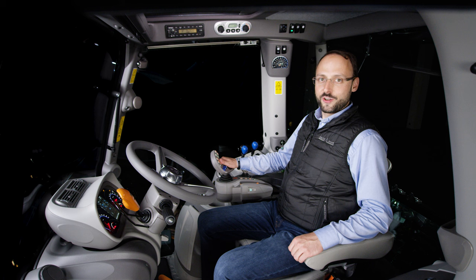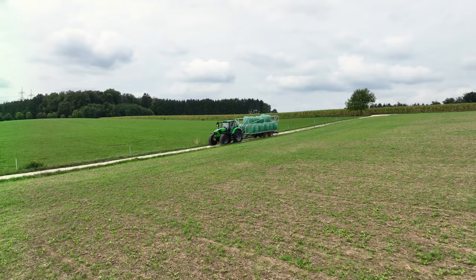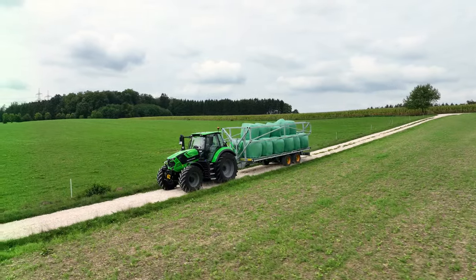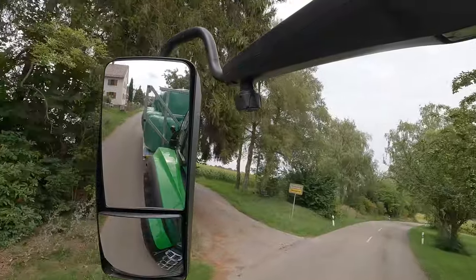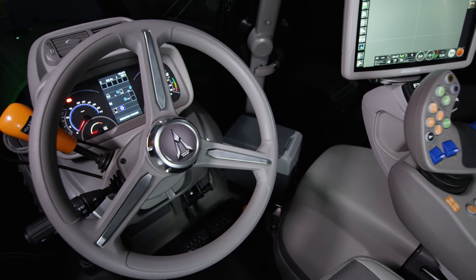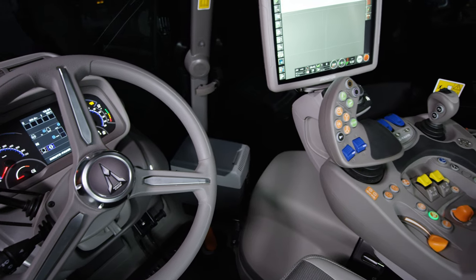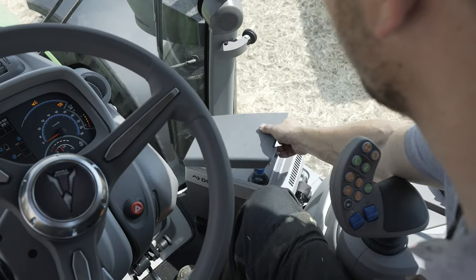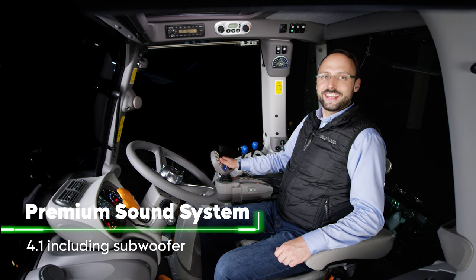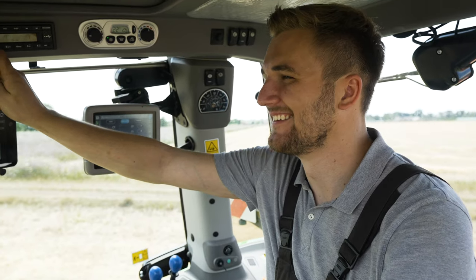For the new 6 Series models, we have further improved the Maxi Vision cabs. Even as you enter the cab, you'll notice the new X-Large Vision rearview mirrors. Thanks to a 65% larger mirror surface, you always have a clear view of the traffic behind you. Once seated, you'll also notice the new steering wheel, the new graphic surfaces, and the cool box that keeps your drinks and snacks cool on hot days. The best sound with rich bass is provided by the now available 4.1 premium sound system, including subwoofer.